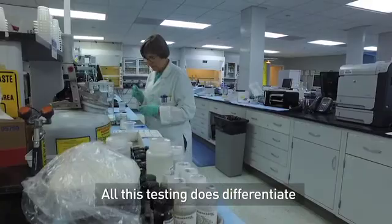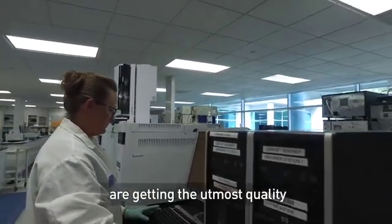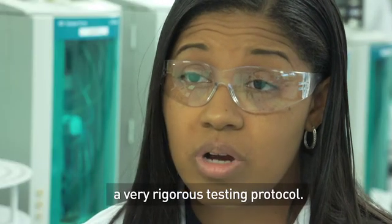All of this testing does differentiate us from other companies. We want to ensure that our customers are getting the utmost quality every single time, and the only way to ensure that is to have a very rigorous testing protocol.